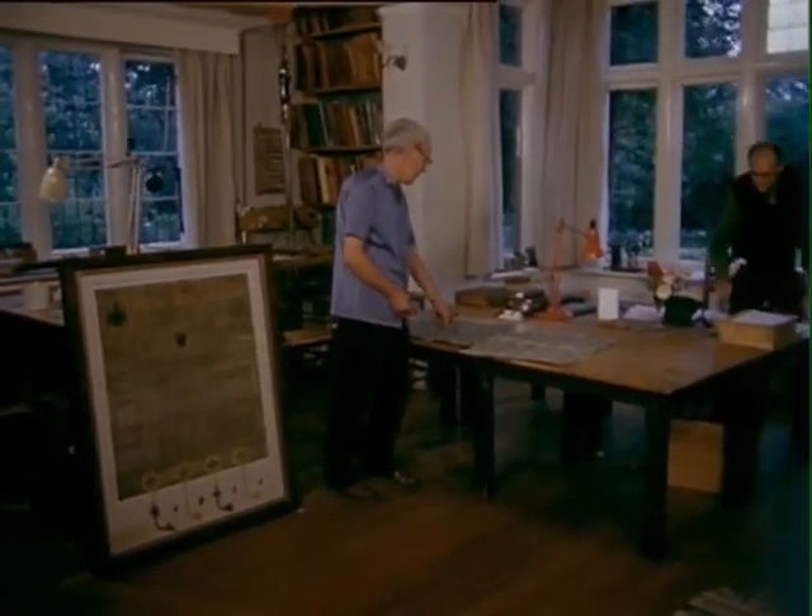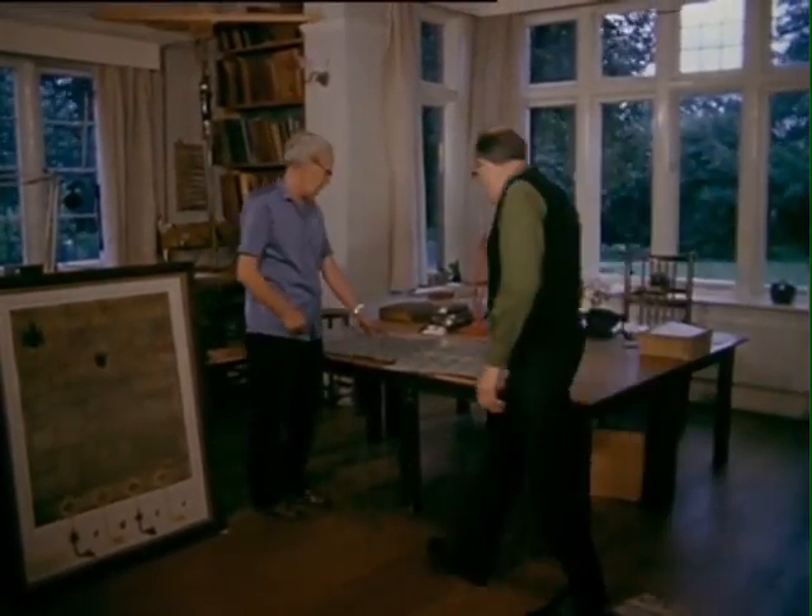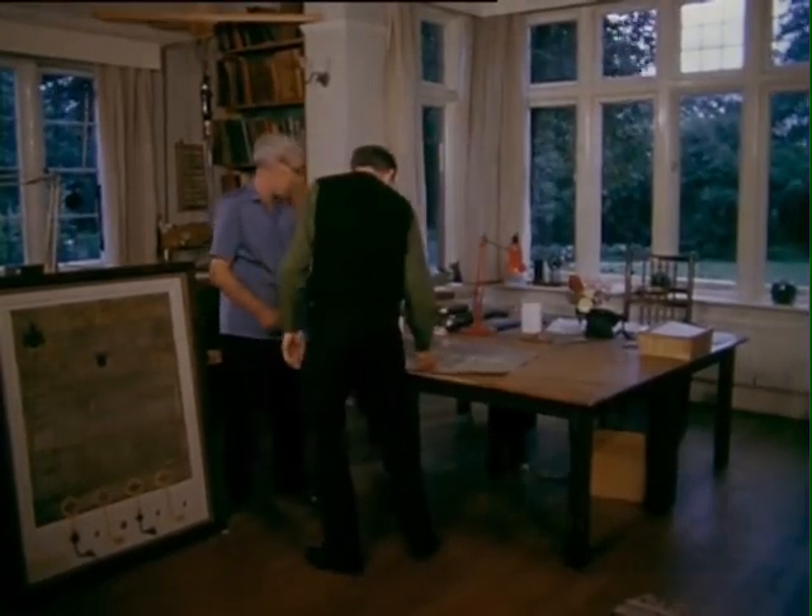Marble paper — what a curious name. This paper is the material which has covered books for many centuries, a very old process indeed.